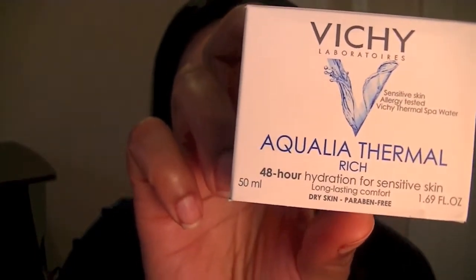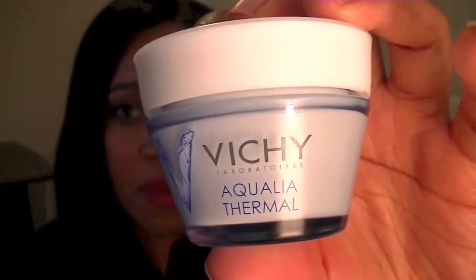My skin is really dry, so I wanted to try this Vici Laboratory moisturizer for dry skin. If you've watched my empties video, you know I use the Vici cleansing line — the cleanser and the exfoliator. So I decided to try the moisturizer. This one is a 48-hour hydration for sensitive skin, long-lasting comfort for dry skin. It comes in a bottle like this. I've used it about three times, day and night, and I really like it so far. I'll keep you guys posted. This was around $37 at Shoppers Drug Mart.